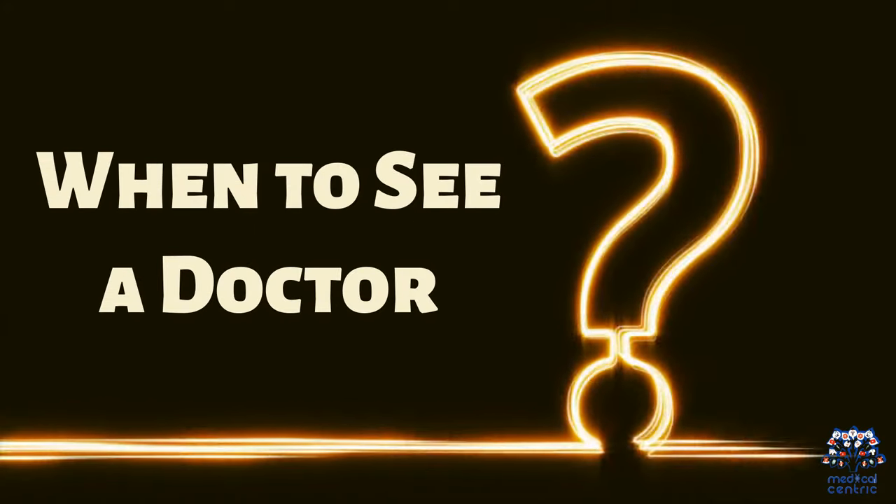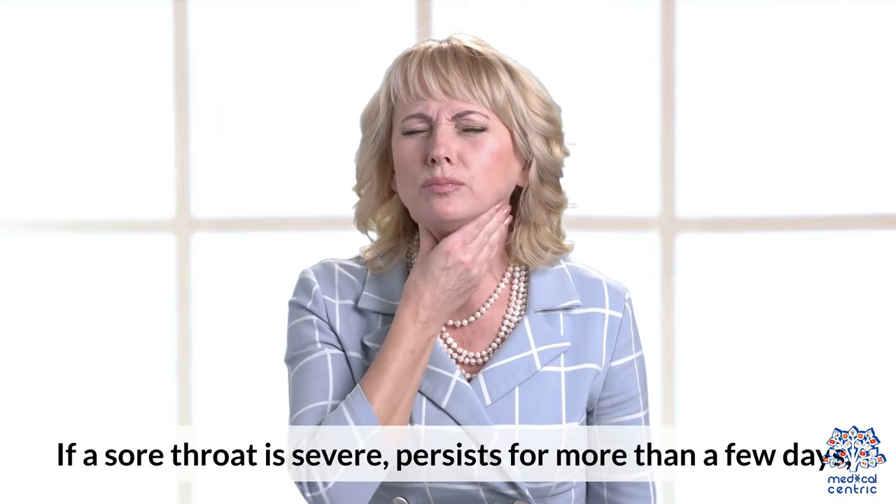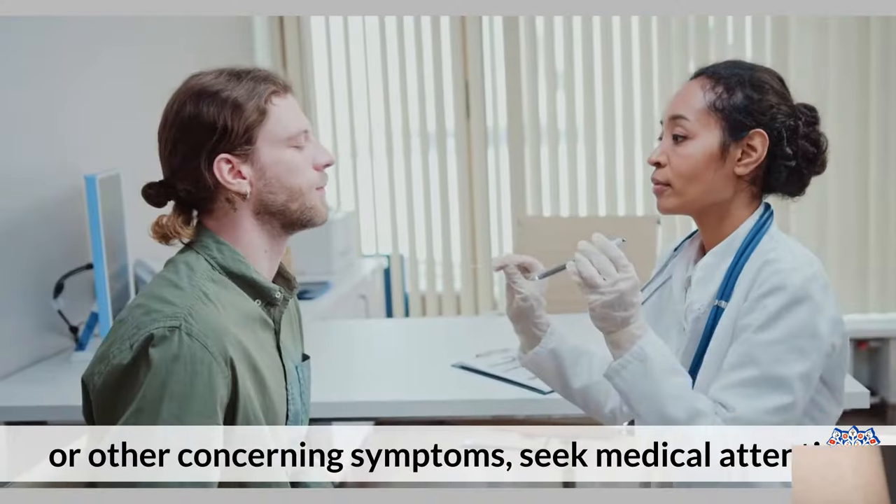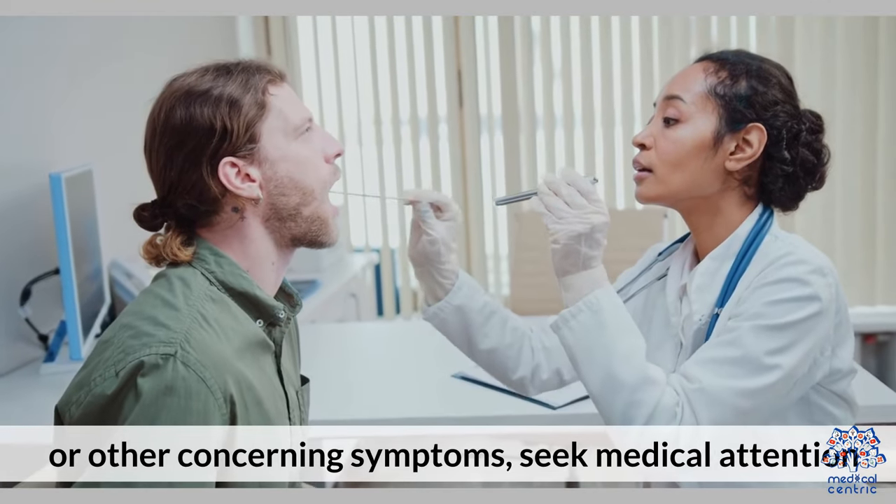If a sore throat is severe, persists for more than a few days, or is accompanied by a high fever, difficulty swallowing, or other concerning symptoms, seek medical attention.